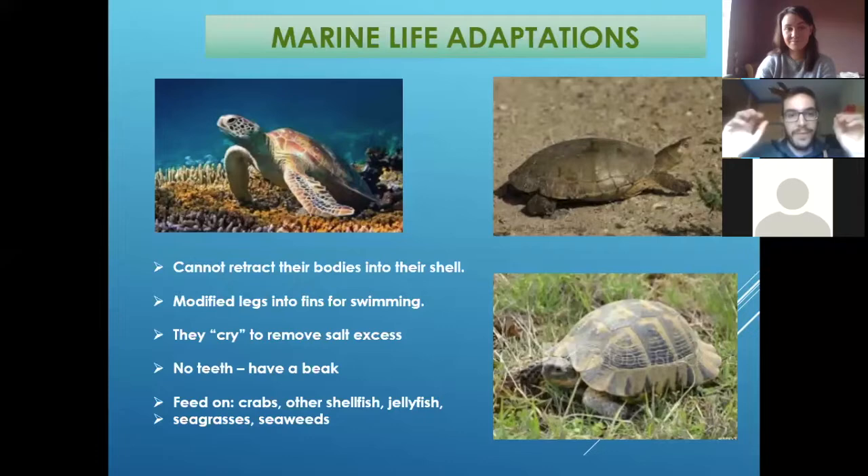Instead of having arms and legs, they develop like big modified legs — fins — to dive so easily, and they can move really, really fast in the ocean. But when they go to the beach, as they don't have legs, they just move so slow. They spend a lot of time going from the beach back to the ocean again.